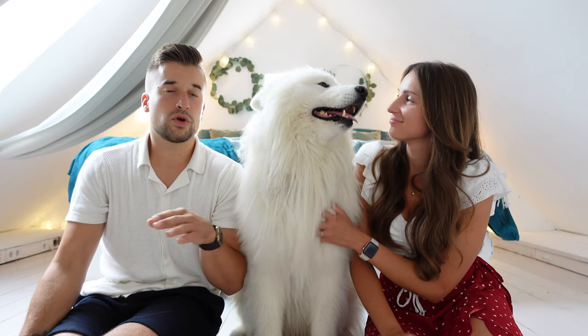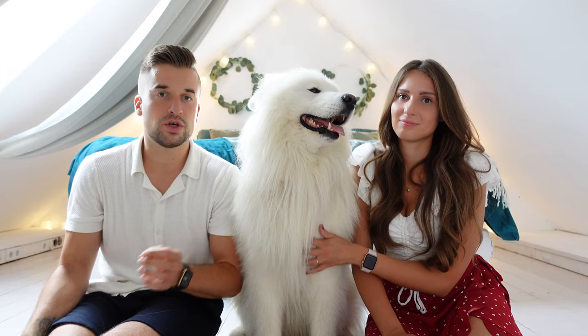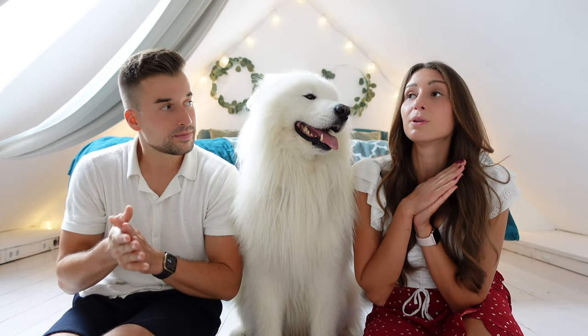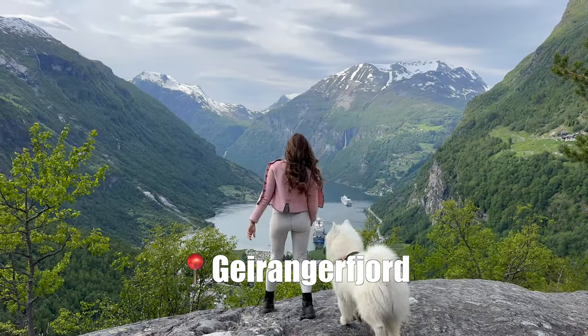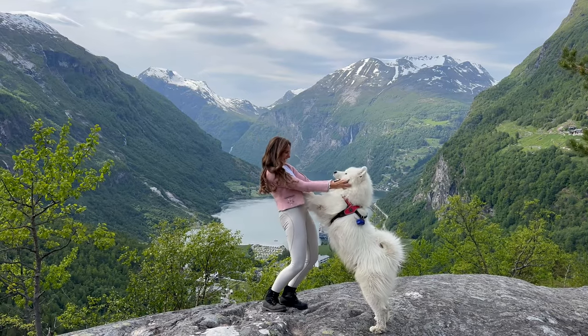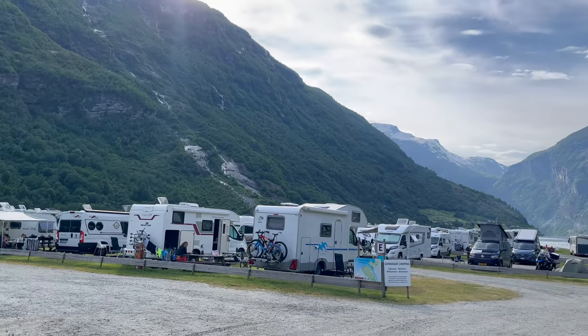From there we drove to another spot which is very famous in Norway — I think the most famous fjord in Norway, supposed to be the most beautiful fjord in the world: Geirangerfjord. We stayed at a very beautiful viewpoint overlooking the whole fjord, then drove down into town to a campground.